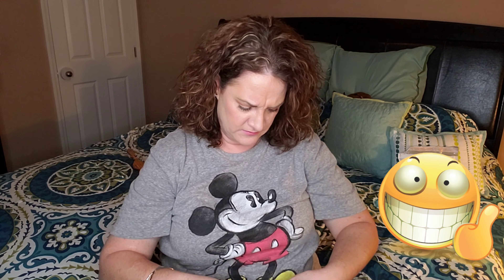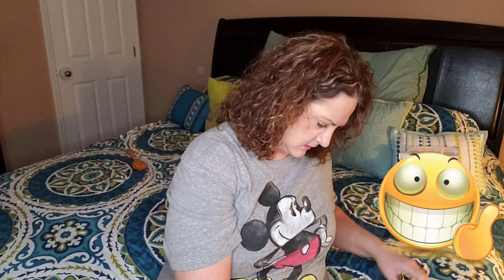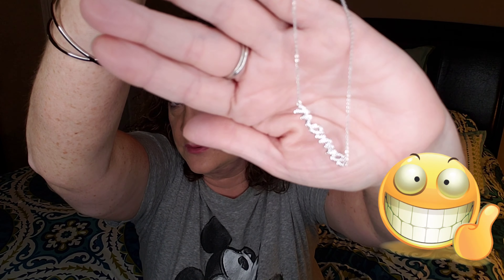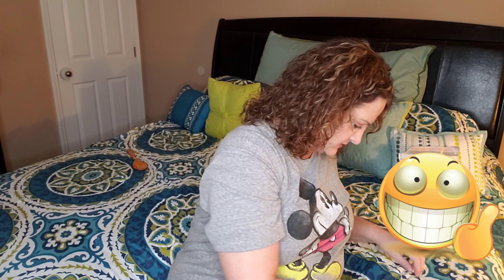Inside the box is your return label, and here are my three items, each packaged in their own little bag. I got two Rocks Box items and one from Kendra Scott. Let's start with the Rocks Box items. Oh, I remember now — this is awesome! It is a silver necklace, very dainty and delicate, and it says 'mama' on it. That is gorgeous — really very, very pretty. I'm already in love with the first piece.